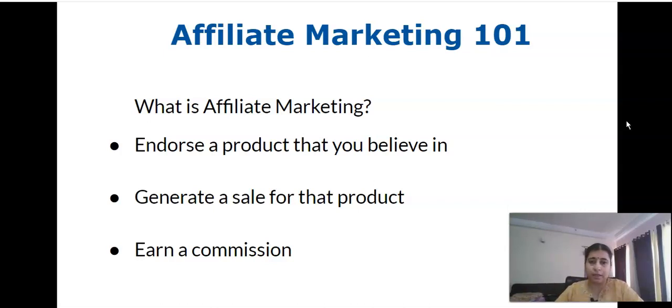The easiest way to understand this is Amazon affiliate marketing. Amazon is one of the easiest worldwide marketplaces, offering every physical and digital product, and it's one of the most preferred affiliate partners for beginners. You sign up for the Amazon affiliate program, get approved, start generating links based on products you use and recommend, people click and buy, and you earn a commission. This is how affiliate marketing works.